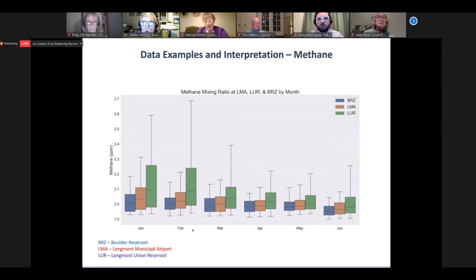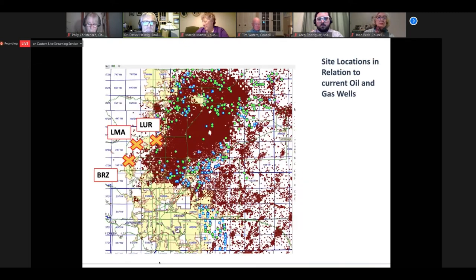The likely explanation correlates with proximity to oil and gas development. All these dots on the map are oil and gas wells. The Union Reservoir is the closest, the airport possibly the second closest, and the Boda Reservoir is about the furthest away. This nicely correlates with the distribution in the methane data we are seeing. Next slide, please.